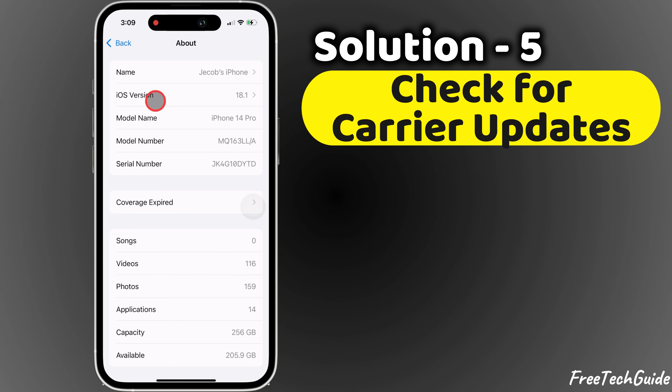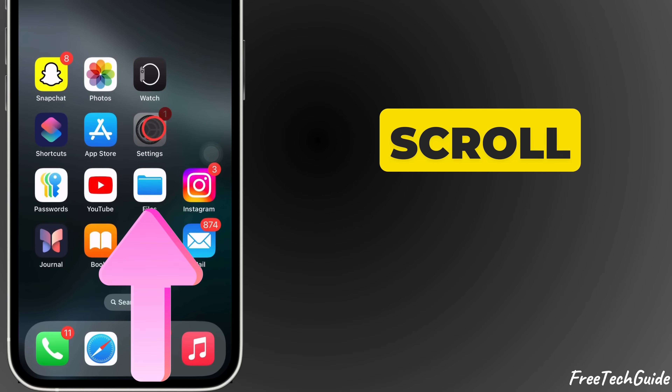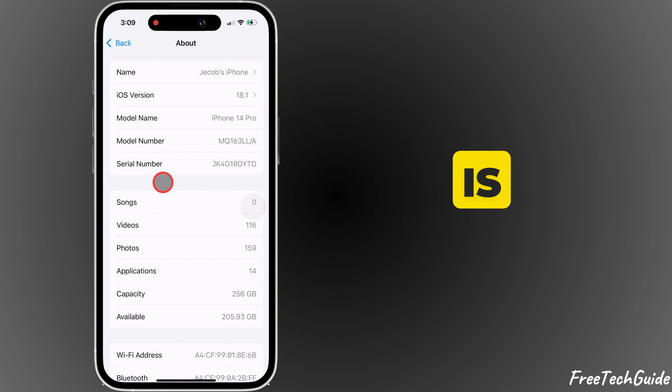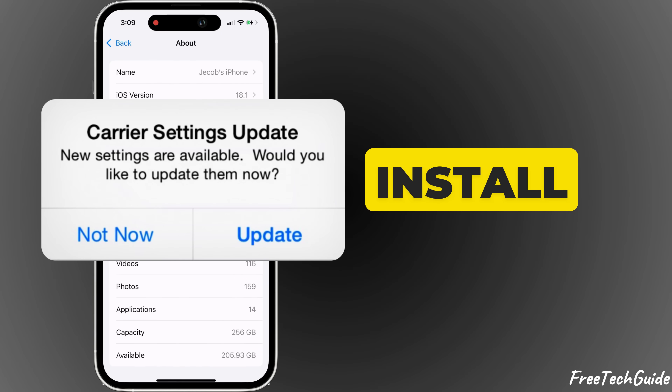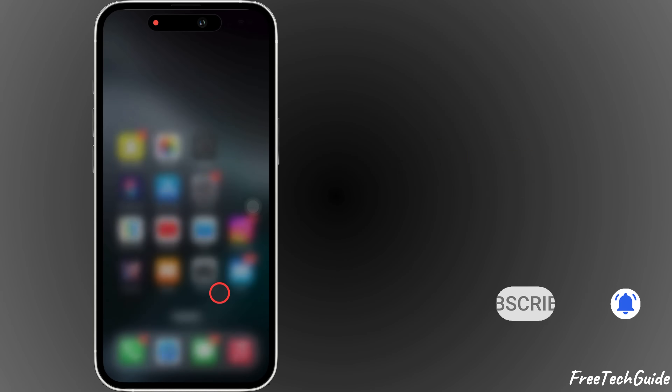Solution 5: Check for carrier updates. Open Settings and scroll to General, then tap About at the top of the menu. If a carrier update is available, a pop-up will appear — tap Update to install the carrier settings. If no update appears, the settings are already up to date.